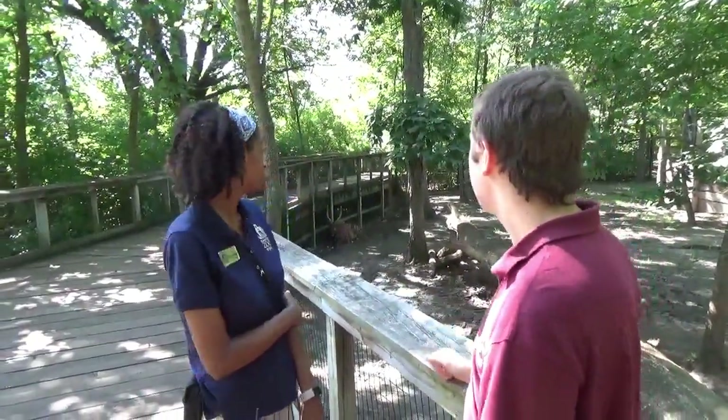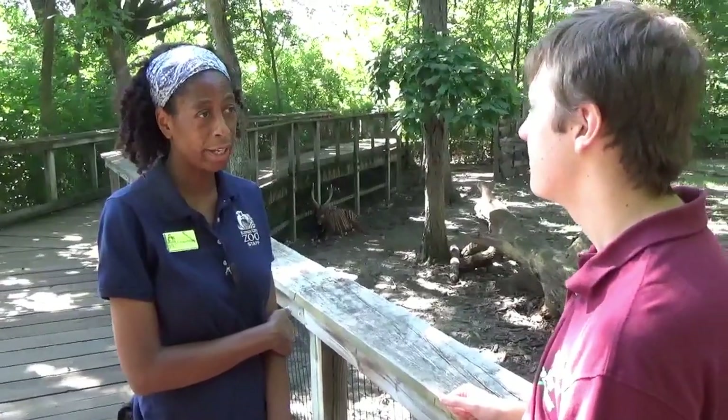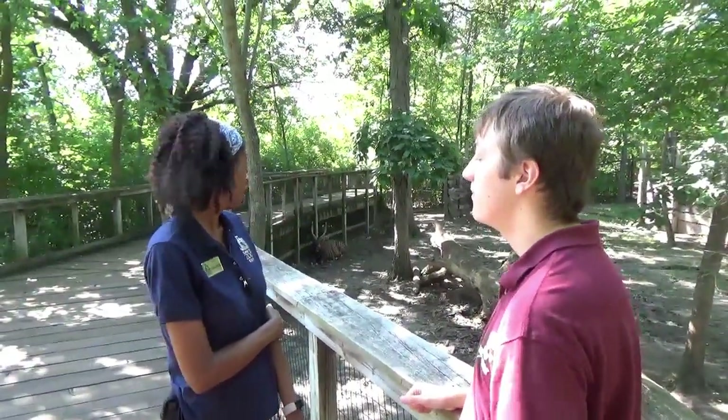Welcome back to the Animal Education Series. Tim here with Cinnamon at the Kansas City Zoo. And what do we have back here? We have an Eastern Bongo male. So where can you find these bongos in the wild? You can find them in the Congo area in Africa.